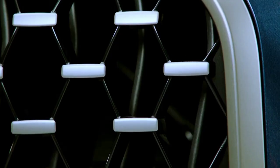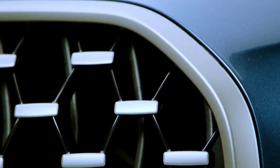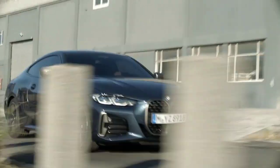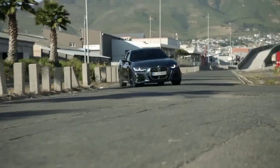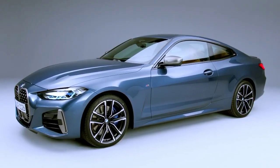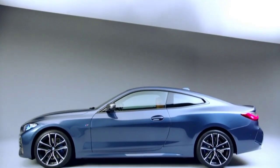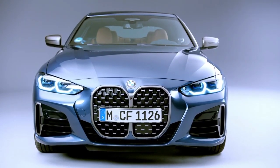Unlike the 3 Series, the 4 is a strict four-seater, with two body-hugging seats in the rear bench. But this isn't a car bought for its practicality, which brings us back to the styling. More often than not, a coupe is bought because of the way it looks, and it's going to take a while to get used to that front end.